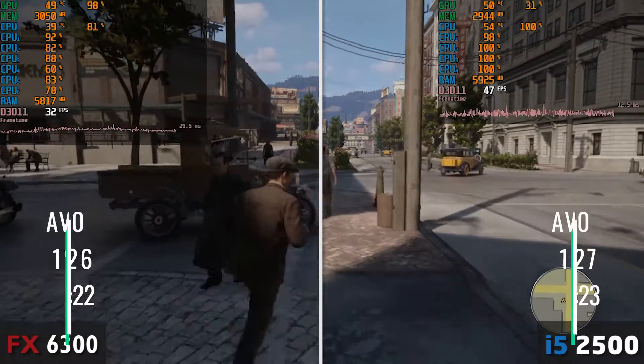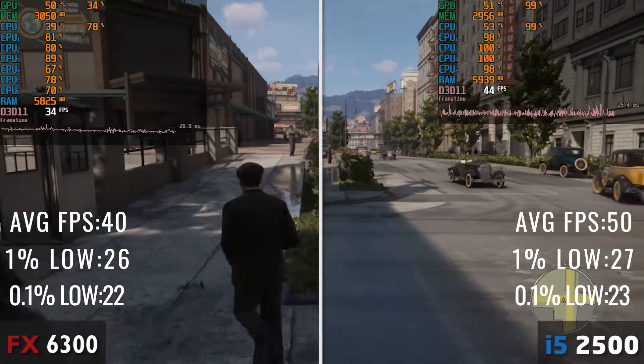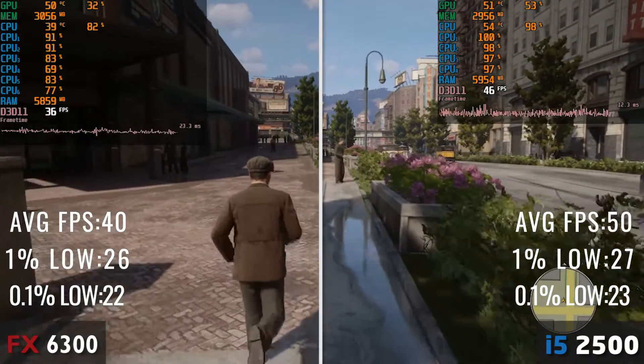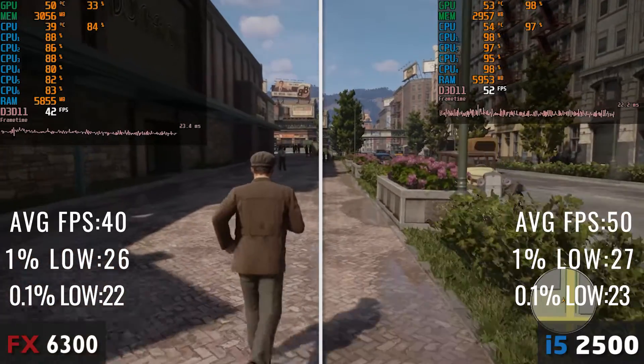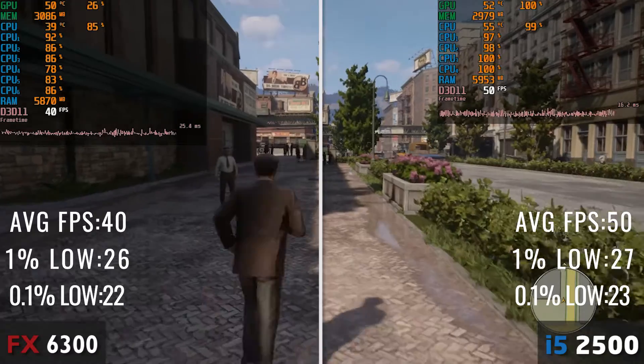In another quite CPU-intensive game, the Core i5 once again takes the win. The on-screen footage doesn't look that smooth on the i5, but that's due to the recording software sometimes going wild in the Mafia remake. Without the recording, the gameplay is much smoother, as you can tell by the average figures. So back on the winning track for the i5 CPU.